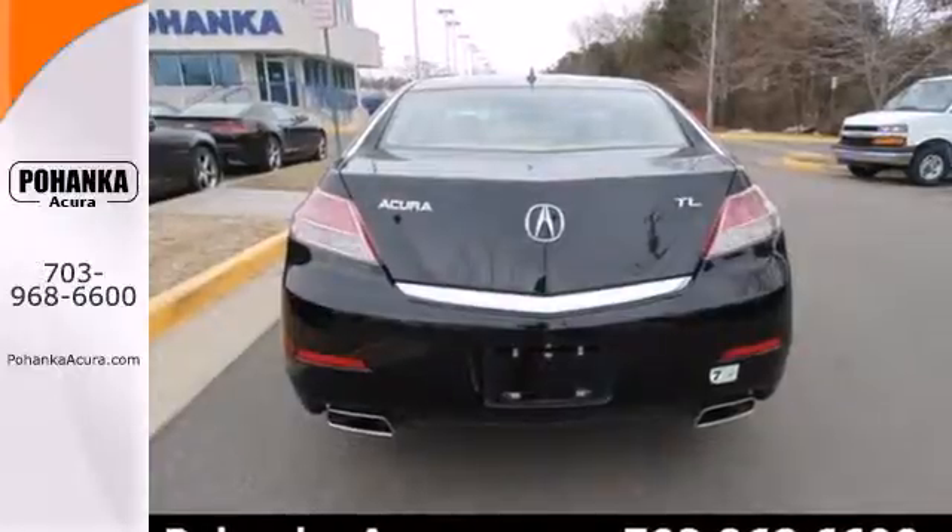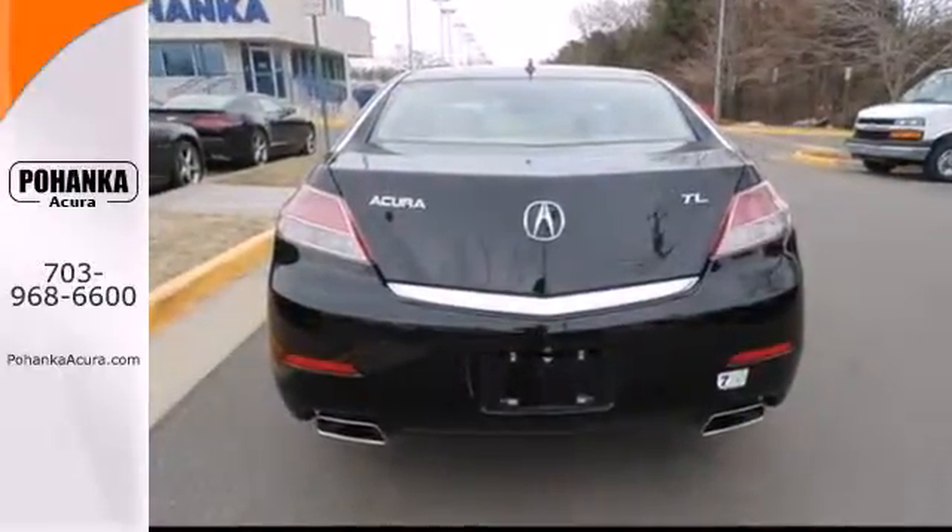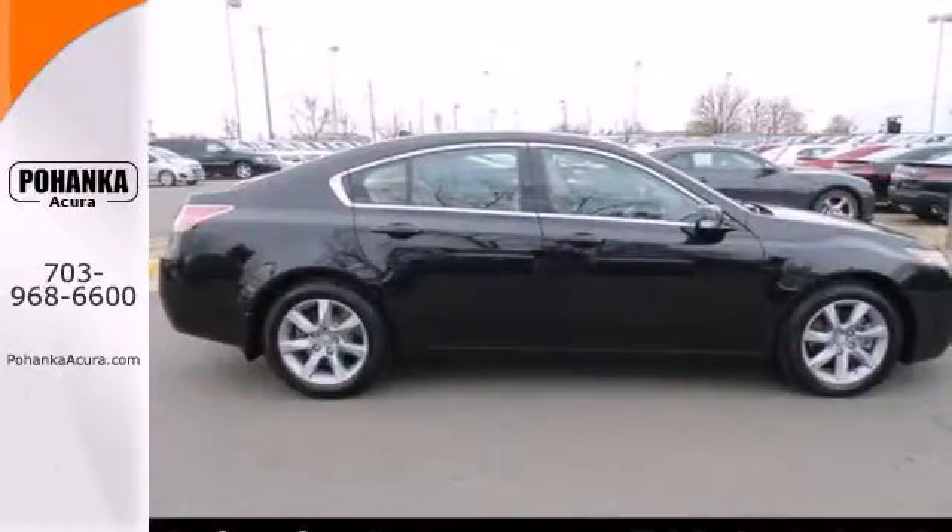Fulfilling the joy it dedicates to give its drivers, this sedan could be in your hands today. Come in for a test drive.